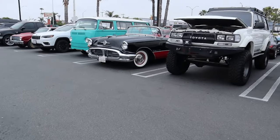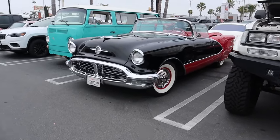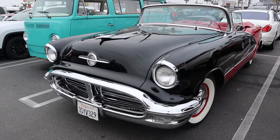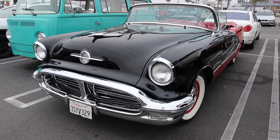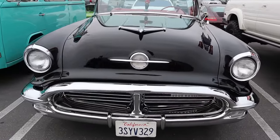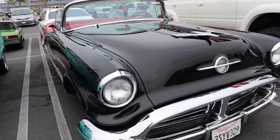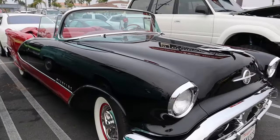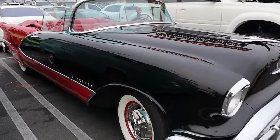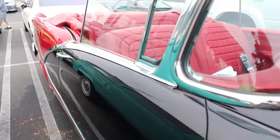Old Starfire convertible! We are at Adam's Ebony Donuts in Huntington Beach, California. Wow, this thing is beautiful.